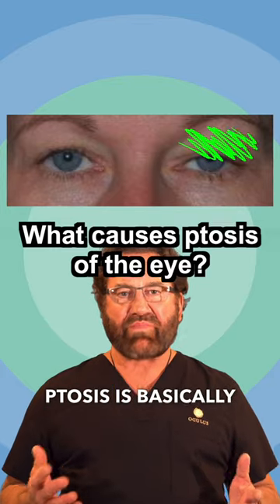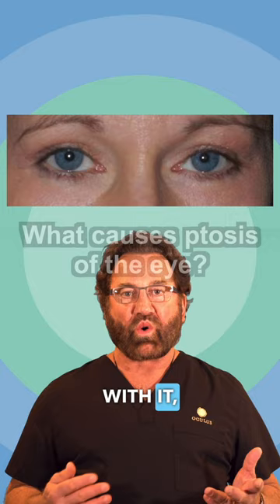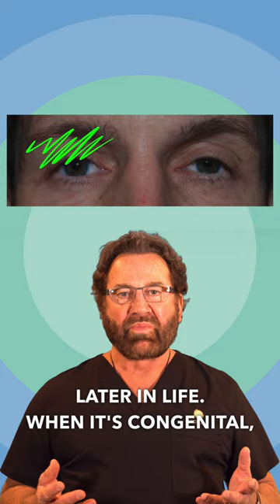Ptosis is basically congenital, meaning that you're born with it, or it's acquired later in life. When it's congenital, you have a lot of fatty tissue intertwined like a zipper with muscular tissue and fatty tissue, and it's very weak.